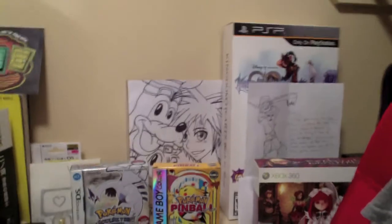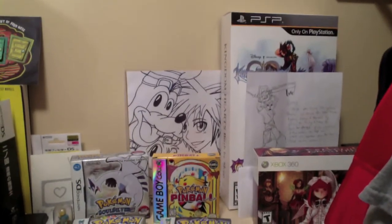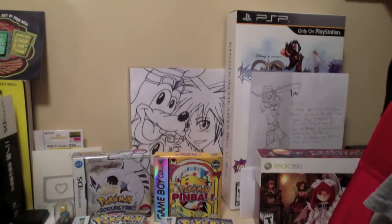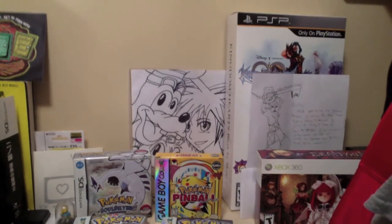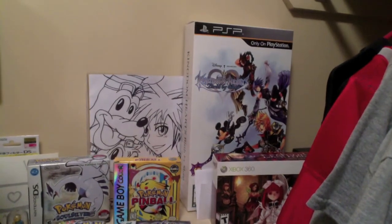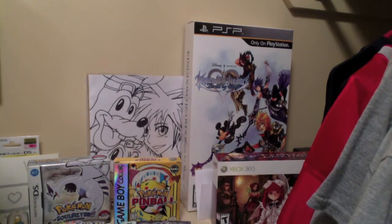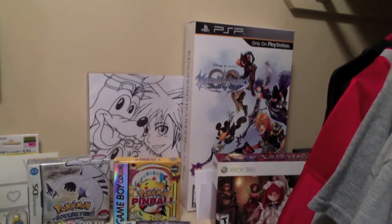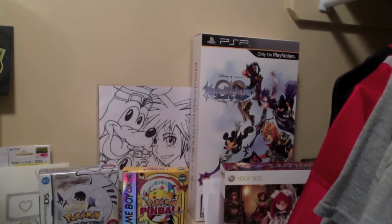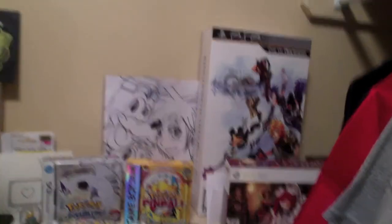Then we have that Kingdom Hearts drawing that a friend from work drew for me — really, really nice, very well done with Sora, Donald, and Goofy. Back there we have the display box for Kingdom Hearts Birth by Sleep. I got that from GameStop — they actually kept it for me when I came back. Usually GameStop's like, 'sorry we threw it away,' but they still had it, which was kind of nice.